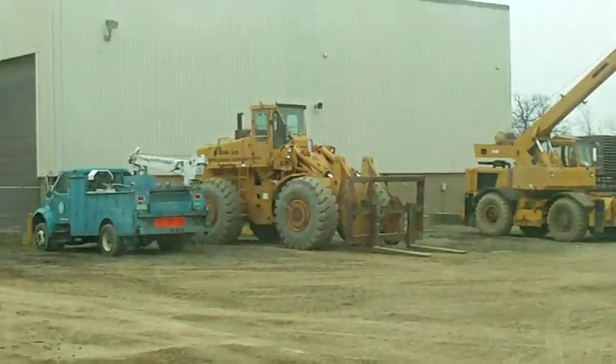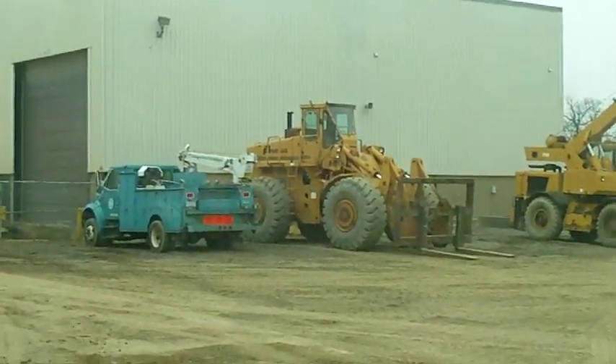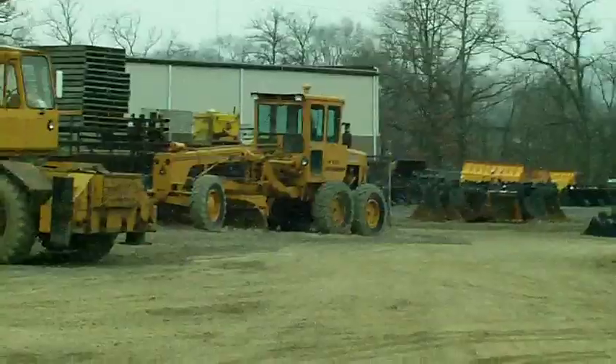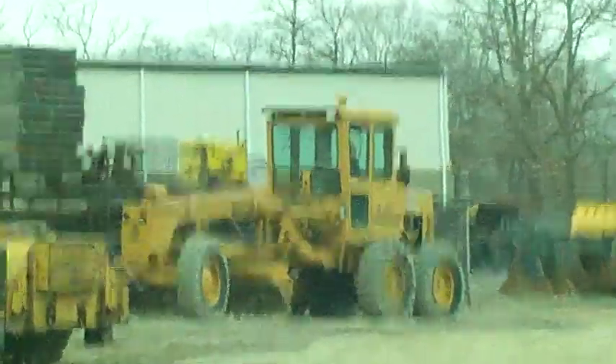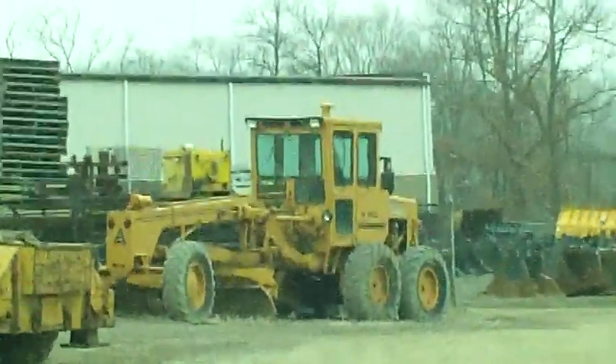I just love that Fiat over there — that big front-end loader forklift. When I was a kid I lived on a dirt road, and that motor grader right there would have been a wonderful thing, because the motor grader the county had was not nearly as nice a machine.